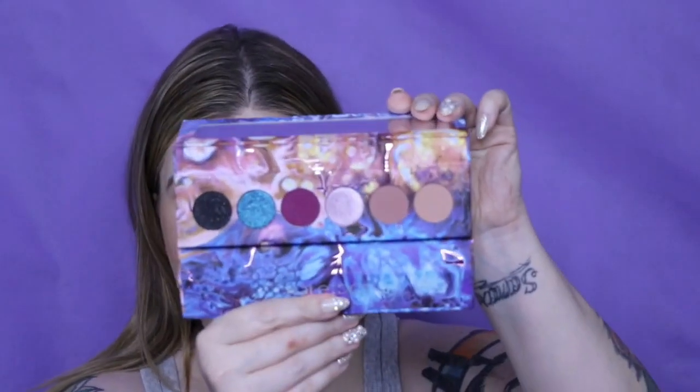I forgot to show my other Kaleidos — this is the Futurism palette in Astro Pink. So that is another Kaleidos makeup palette.